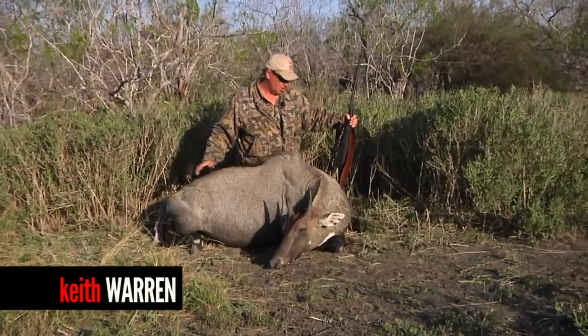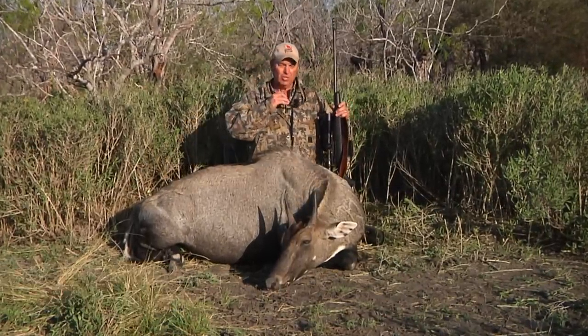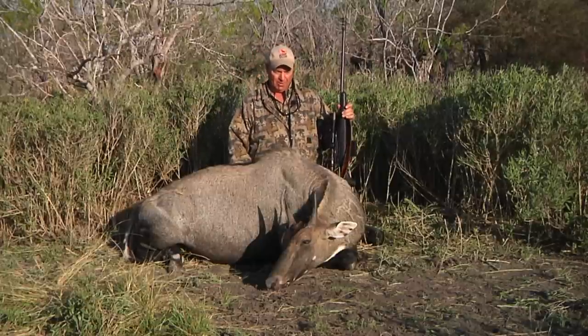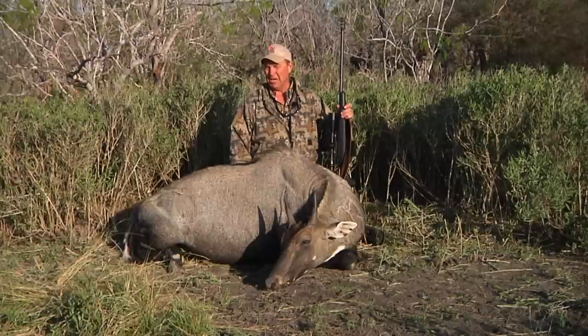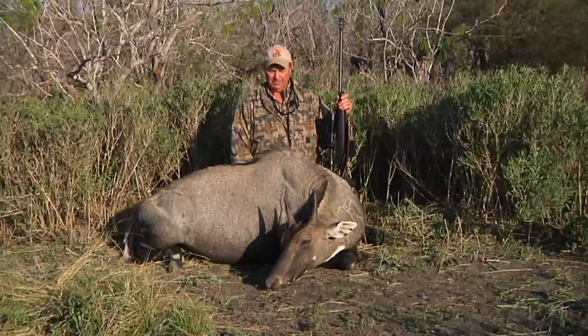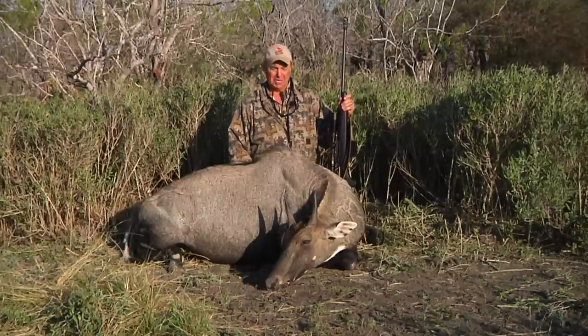These are such cool animals. They're more unusual than just about any other animal I've ever taken. I want to point this out to you — this is called a Nilgai antelope. It's in the same family as, let's say, an Addax or an Oryx. They're in the antelope family, just these are really, really big.